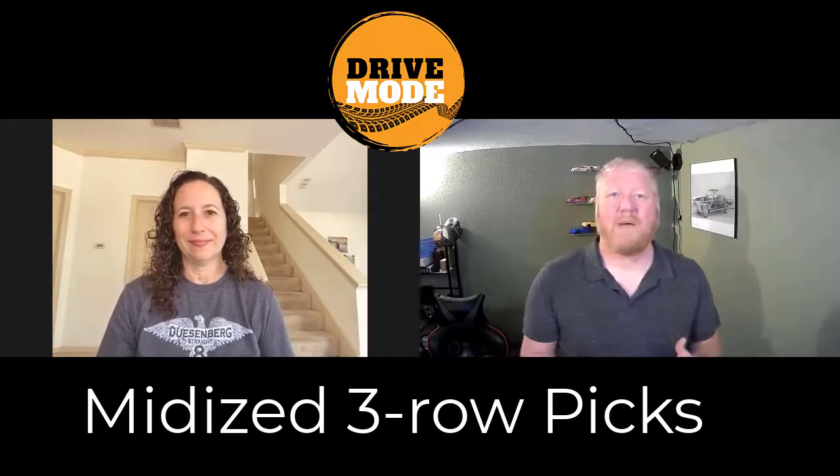Now let's talk about midsize three rows. This is really where family vehicles start, right? So most people shopping for a family of four or more are probably looking at the three-row segment. And this is really where the automakers have brought an A game. I don't think there's a single terrible three-row option on the market anymore. Every three row I've driven is phenomenally well done, so picking here was really hard. But I very much suspect that both of us have at least one of ours that's the same.